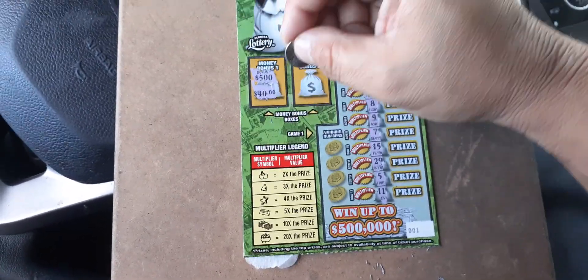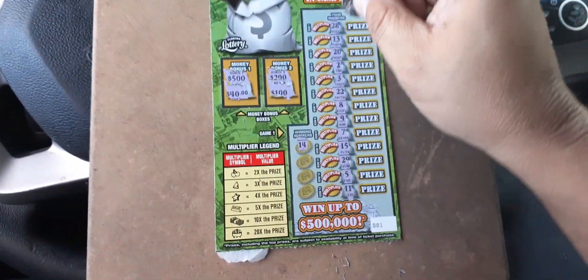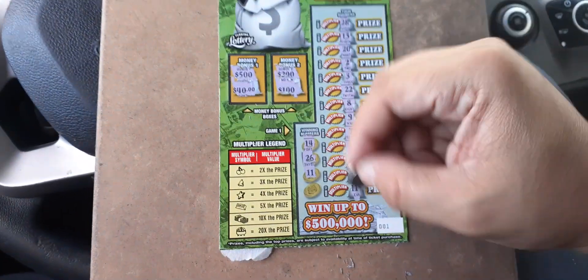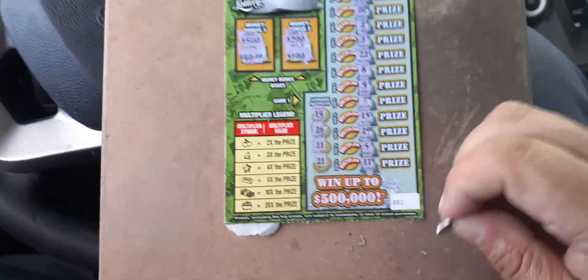500 — oh, that would have been nice. 200 — nope. Winning numbers: 14 — nope. 26 — nope. 11 — we got a match down below! And 21. We did get the 11.